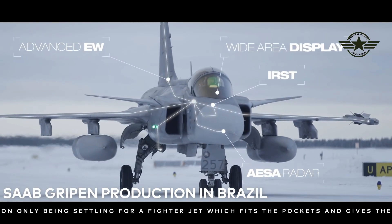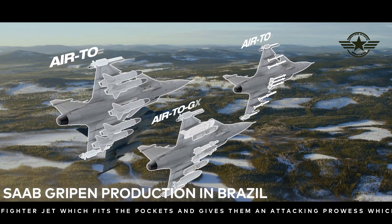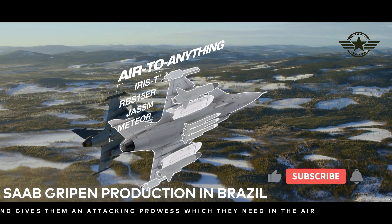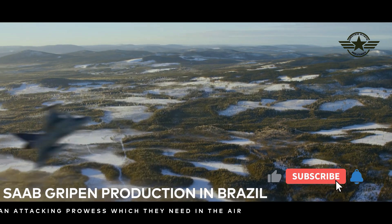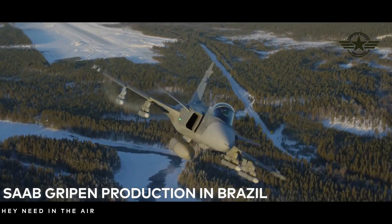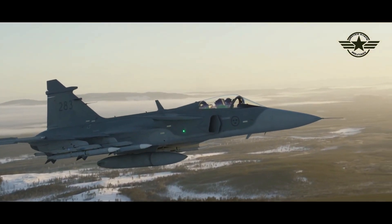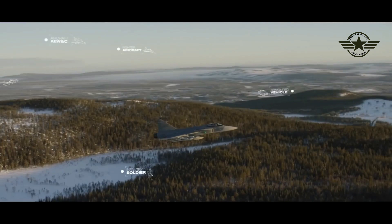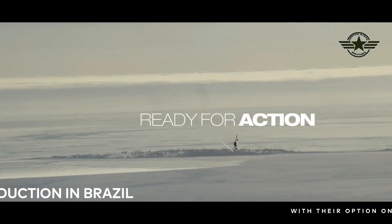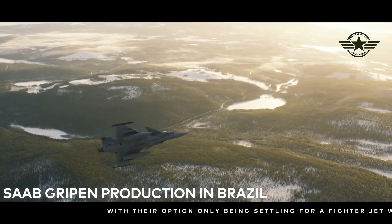Defense writer Charlie Gao, writing for The National Interest, highlights how the affordability of the Gripen acts in its favor for post-Soviet states. Other European nations either field their own modern jets like the Eurofighter Typhoon, or procured American aircraft such as the F-16 prior to the fall of the Warsaw Pact, and thus are not really in need of a new jet, although the Gripen might fill a niche.